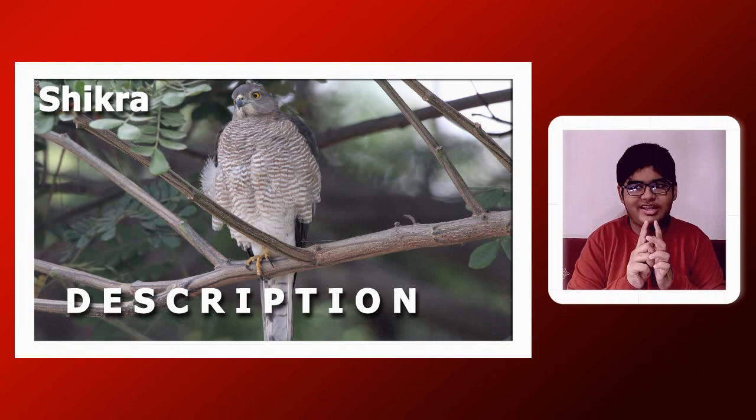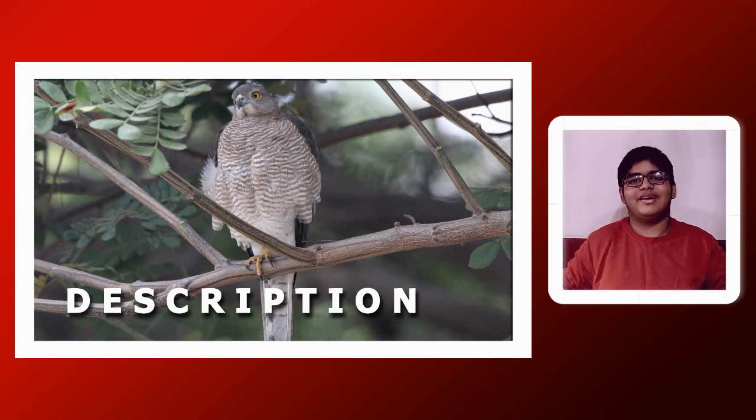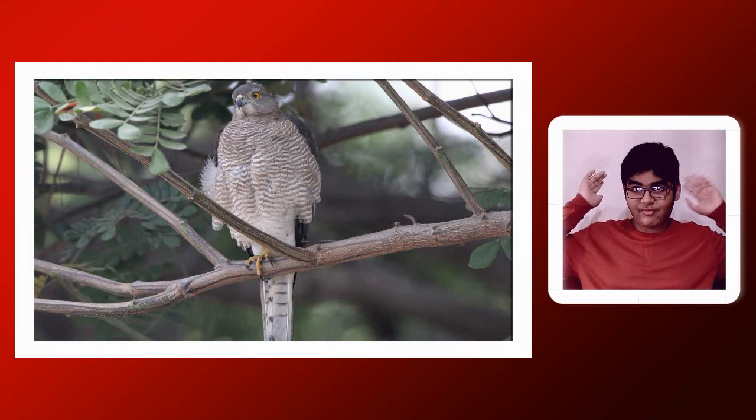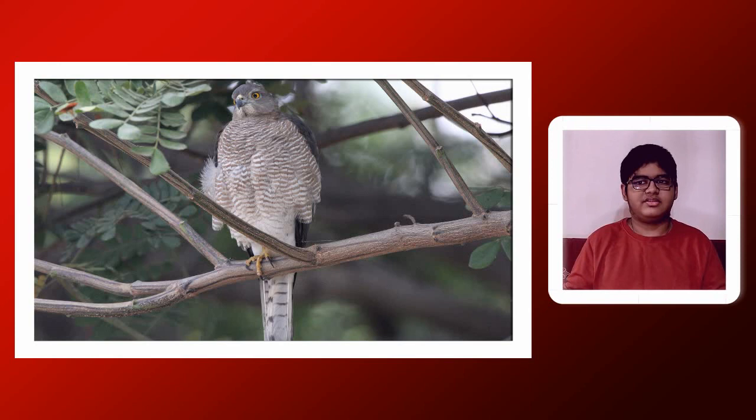The Shikra has short wings which are rounded and a narrow long tail. It is simple to describe it as having whitish underparts — a white belly and vent — and rufous bars, meaning bars that are rufous in colour. Rufous is an orange or brownish colour. The grey upper parts mean the wings and the rump area are grey.